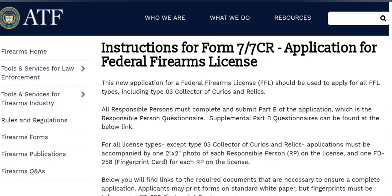For the cost of $30 — the application cost is $30 for the license — it lasts for three years once you're approved. That's the cost of one background check, so it'll save you a lot of money. It'll save you money up front even if you only ever buy two curio and relic firearms in a span of three years.